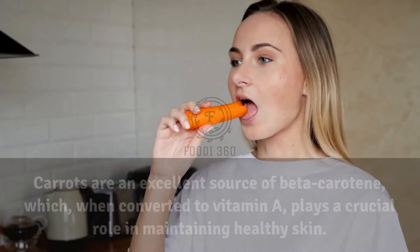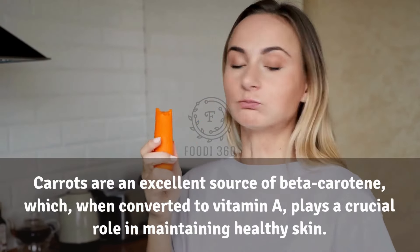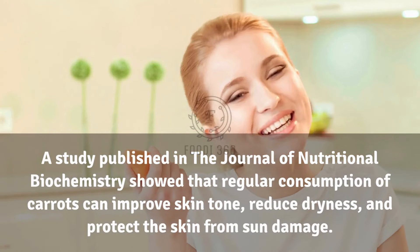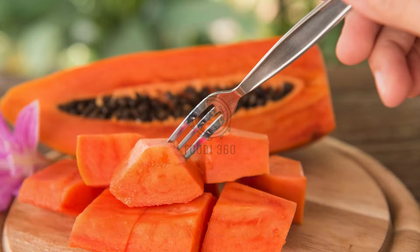18. Carrots. Carrots are an excellent source of beta-carotene, which when converted to vitamin A plays a crucial role in maintaining healthy skin. A study published in the Journal of Nutritional Biochemistry showed that regular consumption of carrots can improve skin tone, reduce dryness, and protect the skin from sun damage.